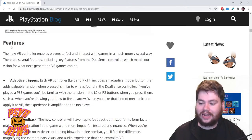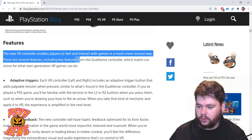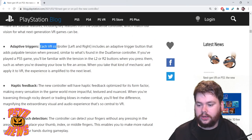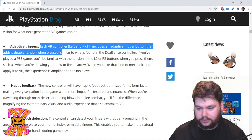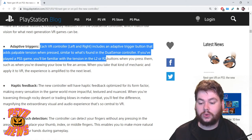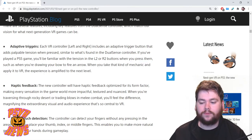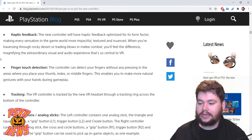Next up: features. The new VR controller enables players to feel and interact with games in a more visceral way. Feature number one — adaptive triggers. Each VR controller, both left and right, includes an adaptive trigger button that adds palpable tension when pressed, similar to what is found in the DualSense controller. If you've played a PS5 game, you'll be familiar with that tension in the L2 or R2 buttons — such as when drawing a bow to fire an arrow. Applied to VR, the experience is amplified to the next level.